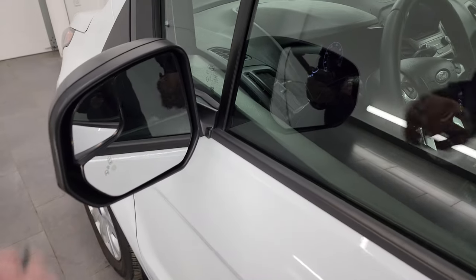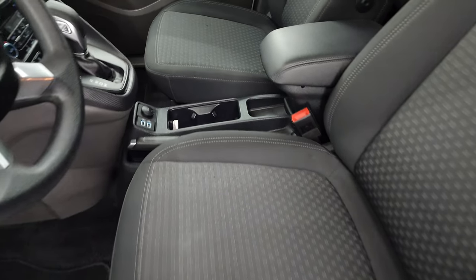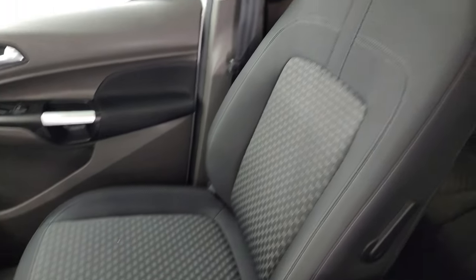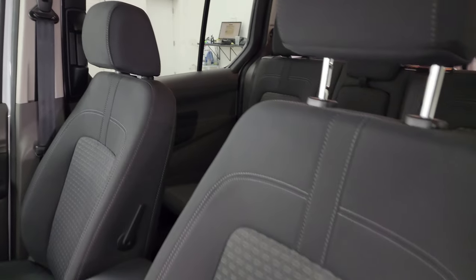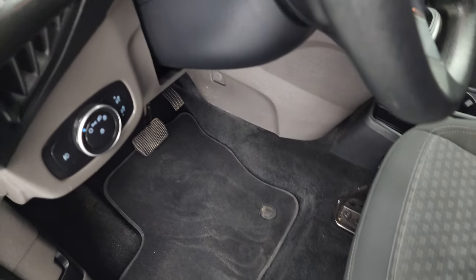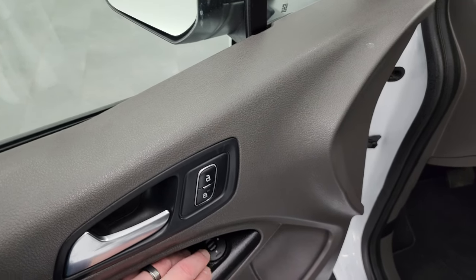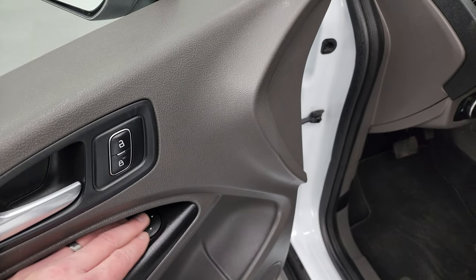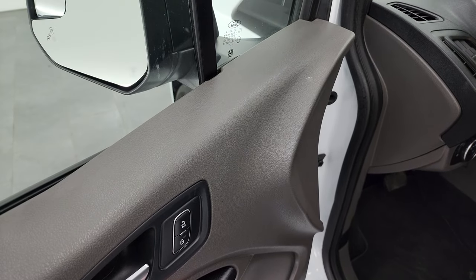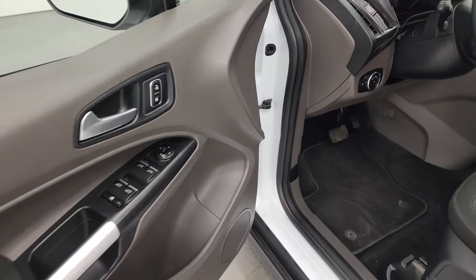You get blind spot monitoring and blind spot mirrors. Inside, the XLT package gives you a black cloth interior. You get bucket seats in the front — no rips or tears. Power driver's seat, factory floor mats, auto headlamps, power windows, locks, and mirrors. The mirrors actually fold in — I think the power has to be on for that, so we'll check that out in a second.